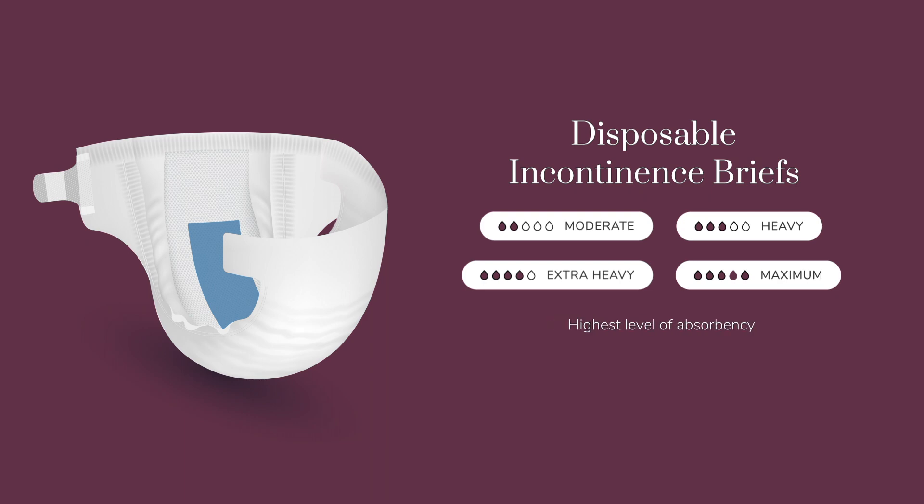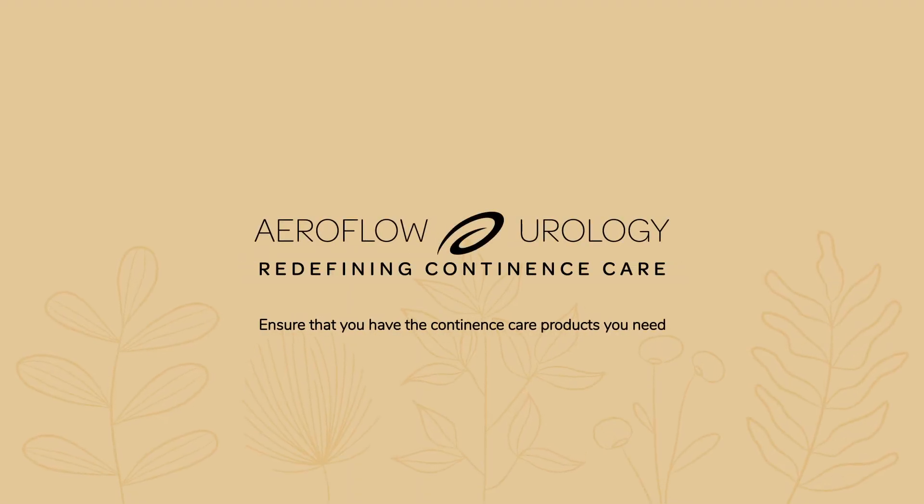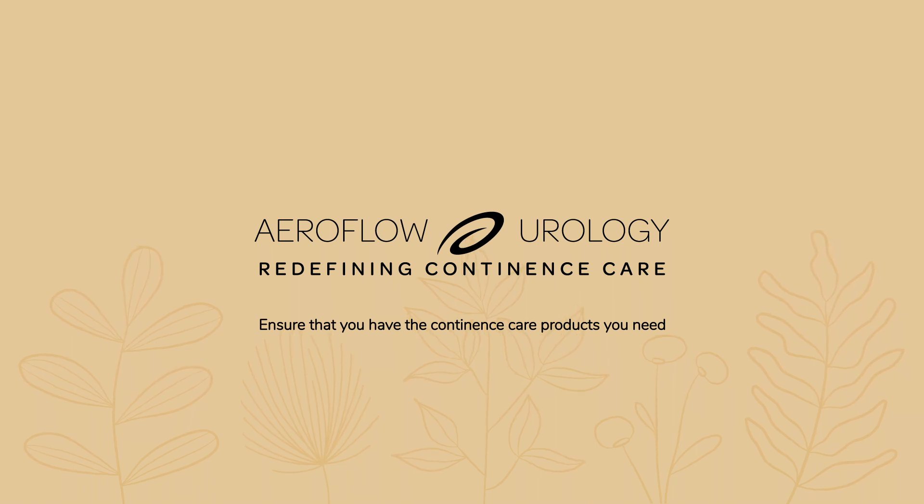Briefs offer our highest level of protection and feature tab closures that allow for easy product changing without the need to fully undress. No matter your level of incontinence, Aeroflow Urology is here to ensure that you have the continence care products you need.